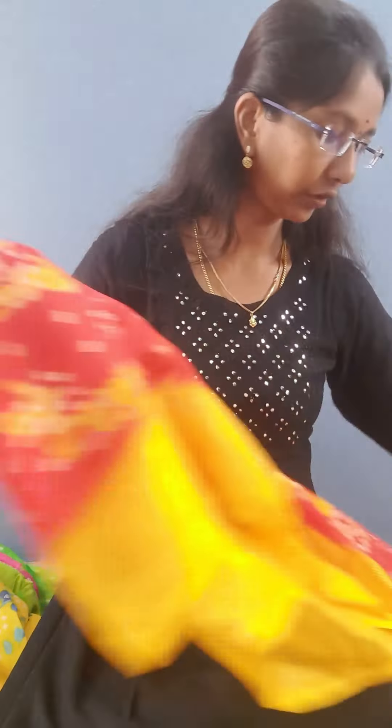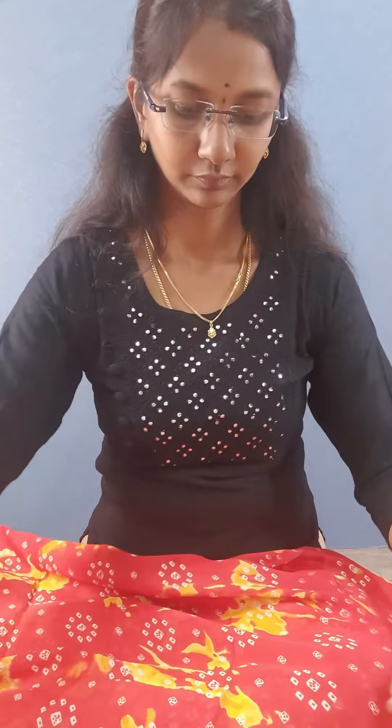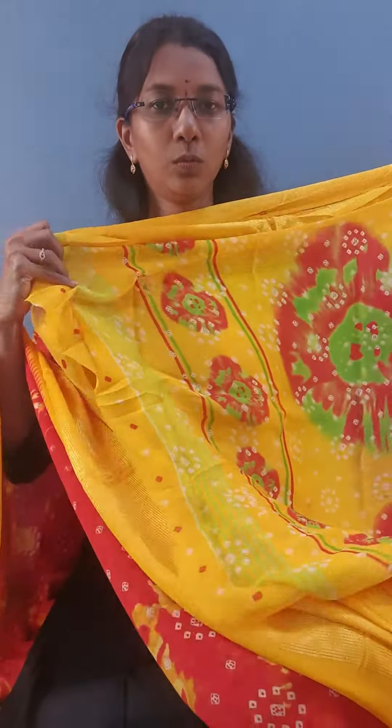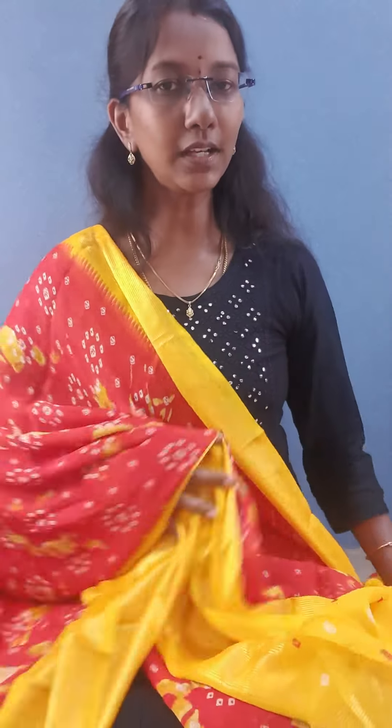The last color is red — red with yellow. This is the border, and here comes the pallu. And this is the blouse. The cost is just 650 plus shipping extra.